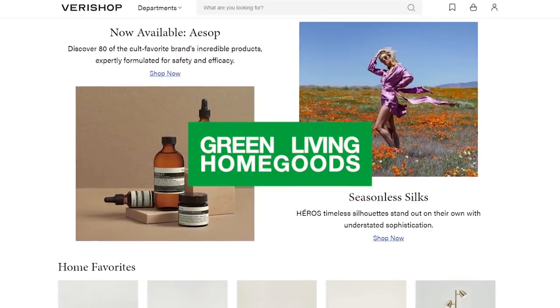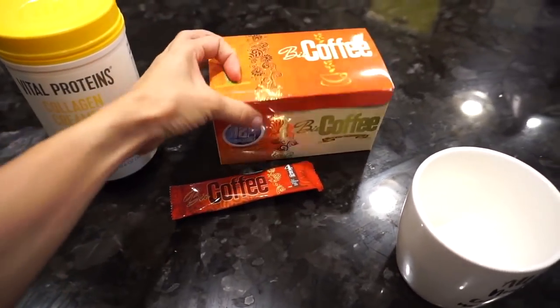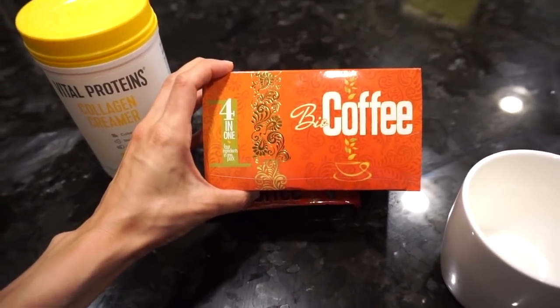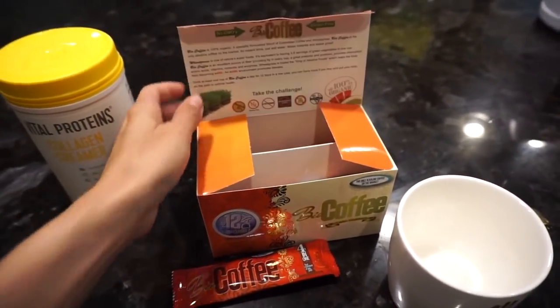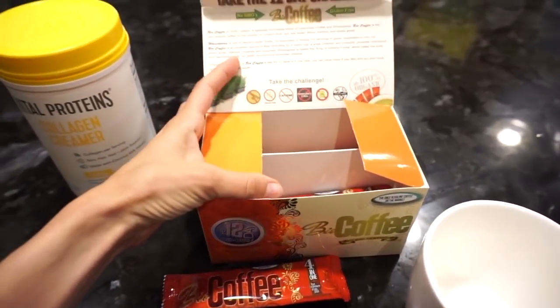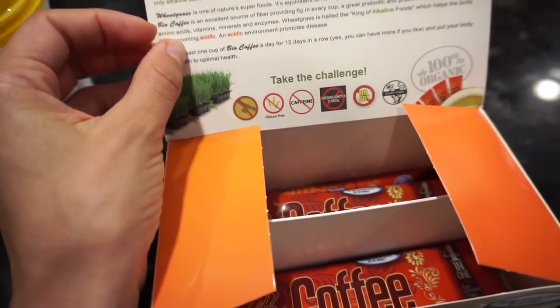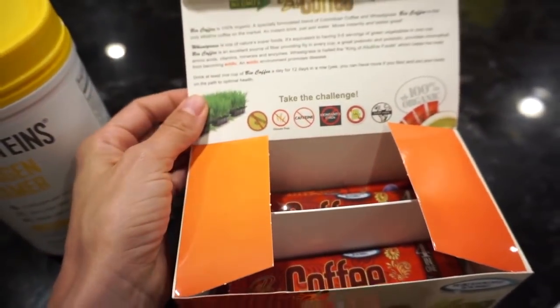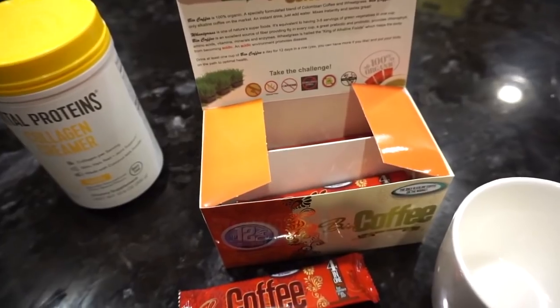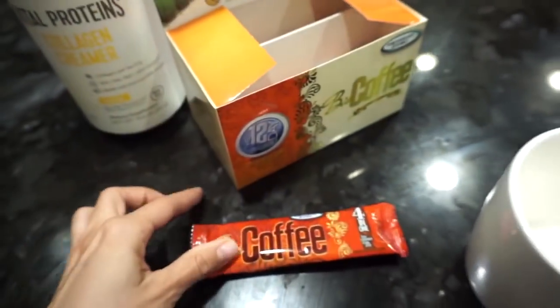After my lemon water, I go straight to making my coffee — which I'm so excited to share. I've been drinking Bio Coffee for a few months now, and it's basically caffeine-free. I somehow kicked the caffeine habit and I don't miss it. I felt like I was just drinking coffee for the ritual, not really feeling an energy boost. Bio Coffee has wheatgrass, chlorophyll, amino acids, vitamins, minerals, and enzymes — it supports the digestive system, has six grams of fiber per cup, and contains a pre and probiotic. It tastes really great.